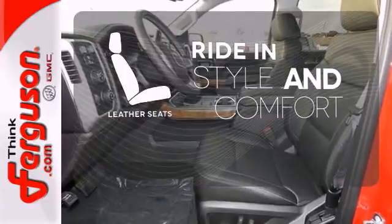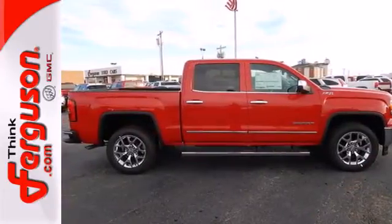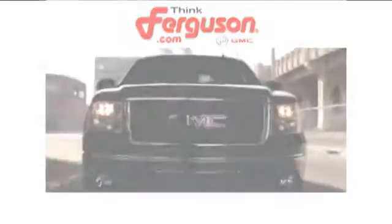Ride in style and comfort with leather seats. Put this hard working truck to work for you today. The deals won't get any better than they are every day at Ferguson Buick GMC.